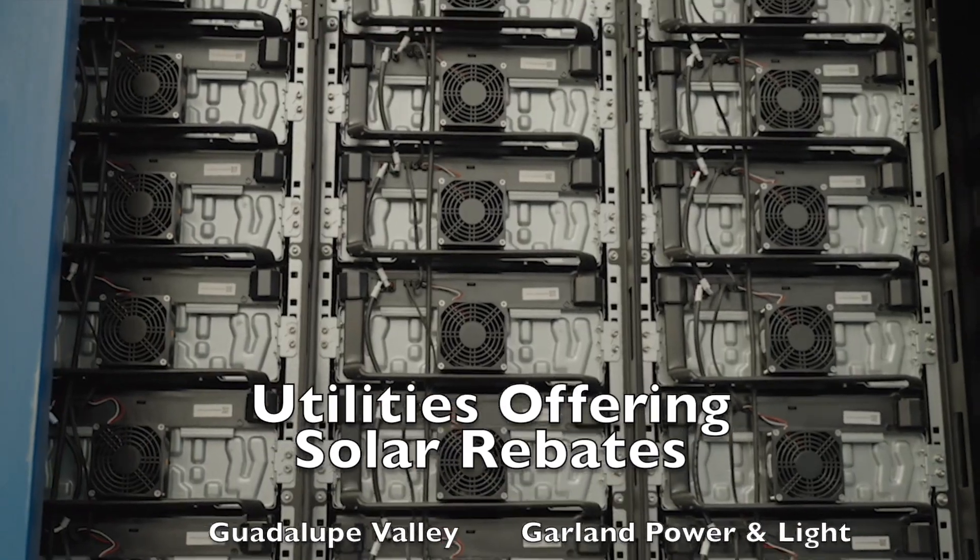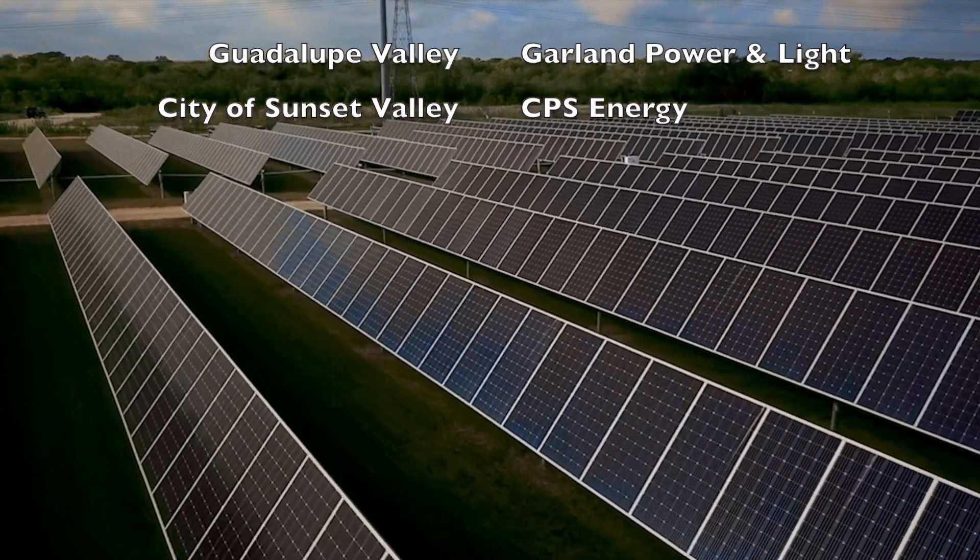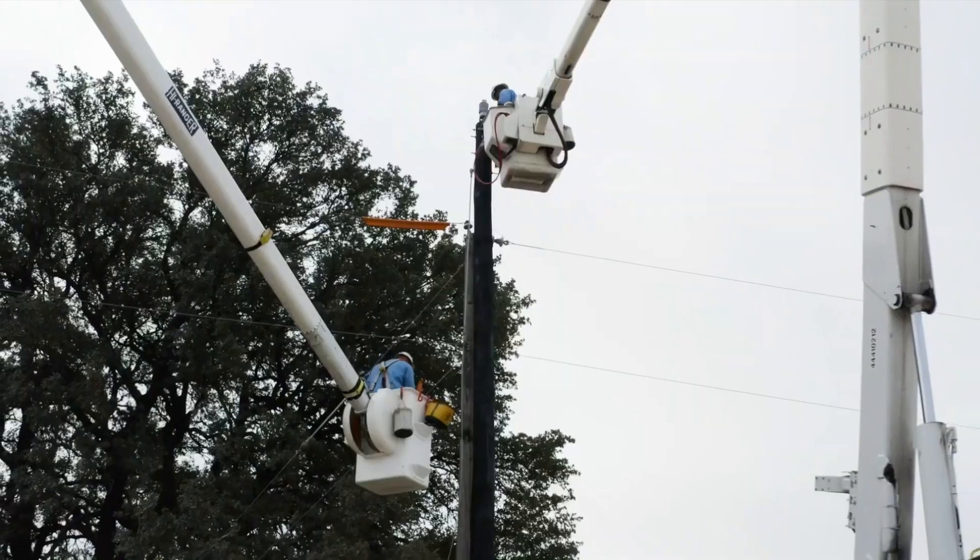Also Guadalupe Valley Electric Cooperative, Garland Power and Light, and the City of Sunset Valley all offer local rebates to homeowners as well.